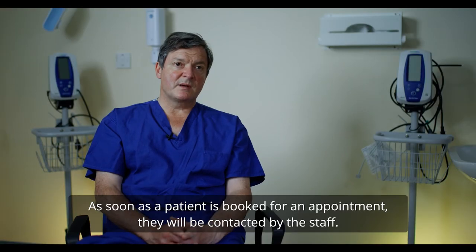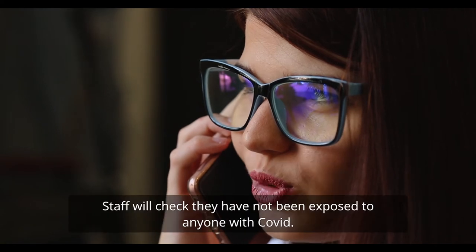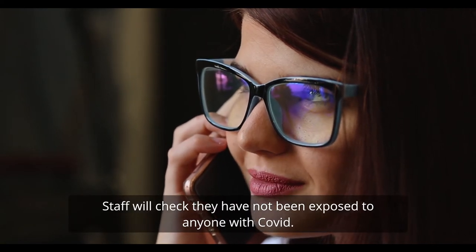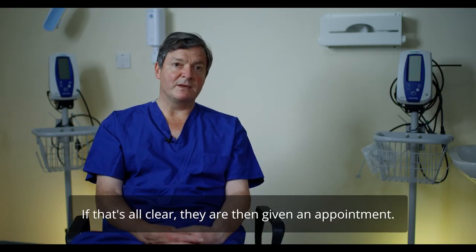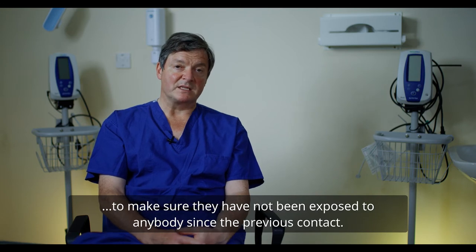As soon as patients are booked for an appointment, they'll be contacted by staff who will check that they've not been exposed to anybody with COVID. They'll be taken through a questionnaire, and if that's all clear they're given an appointment. The day before their appointment they're contacted again to make sure that they've not been exposed to anybody since the previous contact.